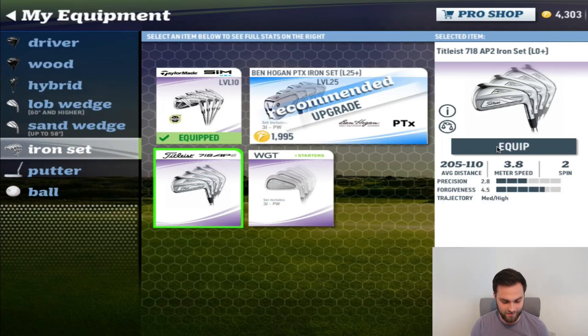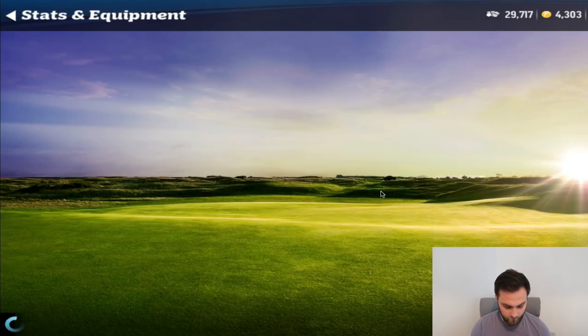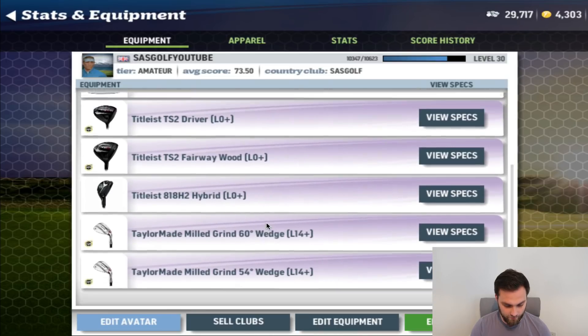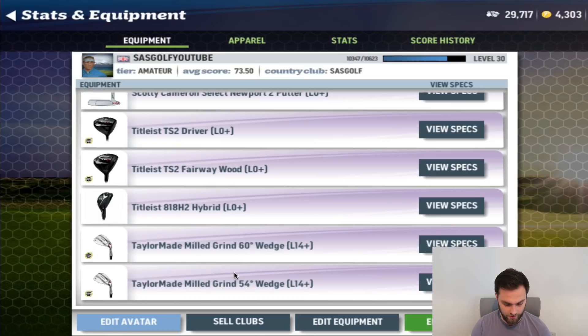It's in the bag. I was getting slightly worried — it wasn't letting me buy them for a moment there. Okay, so we've now got those equipped. I love the way it's already recommending different irons now that I've got the AP2s in the bag. Let's have a look at the bag and see where we're at — 4,000 coins left. We've now got Titleist irons, Scotty Cameron putter, Titleist TS2 driver, fairway wood, and hybrid. Now the wedges are the only things I'm going to change.